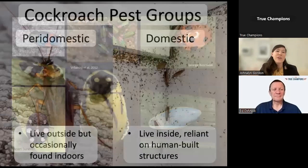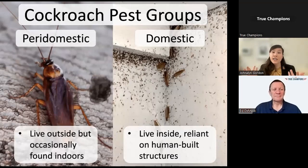Pest cockroaches can be broken down into two groups: peridomestic species, which live outside and occasionally make their way indoors but are unable to establish inside; and conversely, domestic species, which are completely reliant on human-built structures and cannot live outdoors.